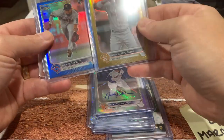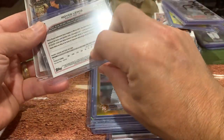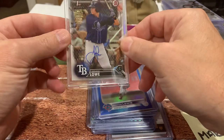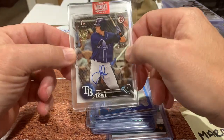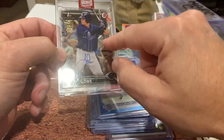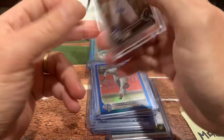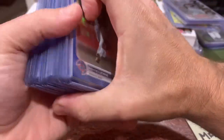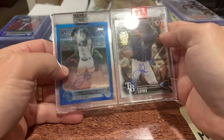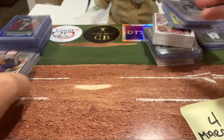We've got a Nico Goodrum numbered to 50, a Royce Lewis rookie chrome numbered to 199. And then the best one in there from Signatures Archive — this was a Josh Lowe numbered to 99, Bowman first auto. So I got two great hits and a whole bunch of other cards that I'll probably put up on my eBay channel. For $225, I got very lucky in that I got the J-Rod as well as the Josh Lowe.